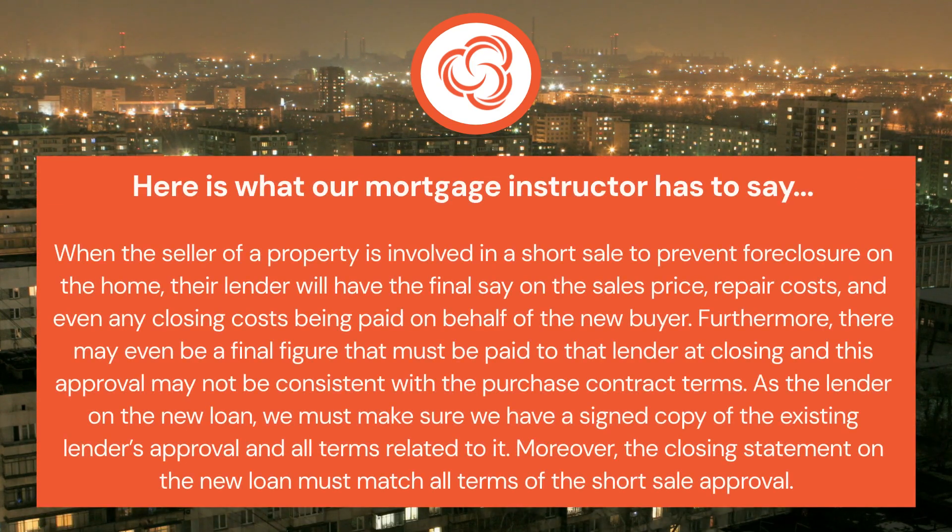When the seller of a property is involved in a short sale to prevent foreclosure on the home, their lender will have the final say on the sale's price, repair costs, and even any closing costs being paid on behalf of the new buyer. Furthermore, there may even be a final figure that must be paid to that lender at closing, and this approval may not be consistent with the purchase contract terms.